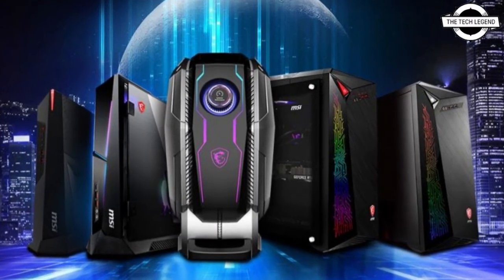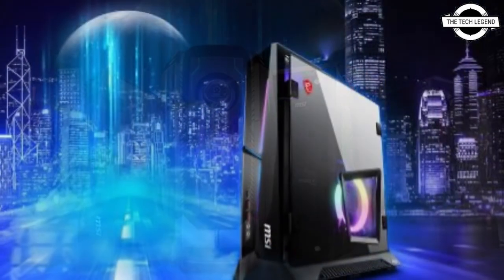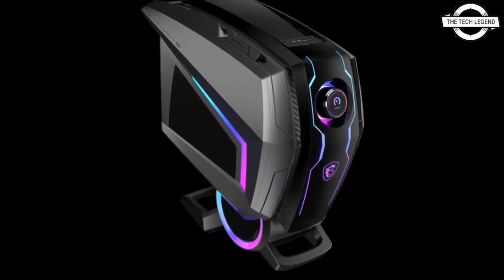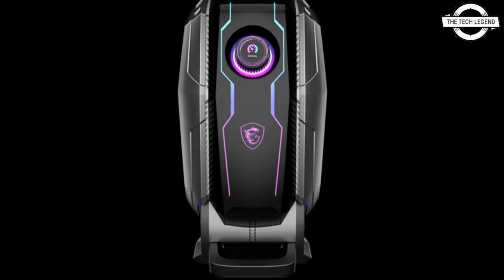The MSI 11th generation desktop gaming PCs come in various shapes and sizes, from compact to ITX solutions. The CPUs are configurable up to an Intel Core i9-11900K and NVIDIA GeForce RTX 3090 graphics.